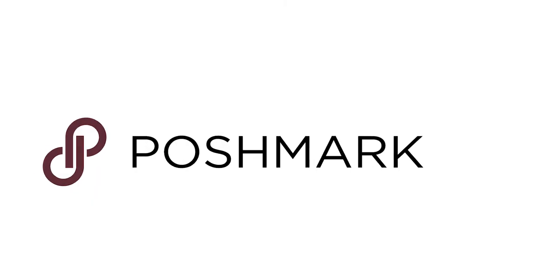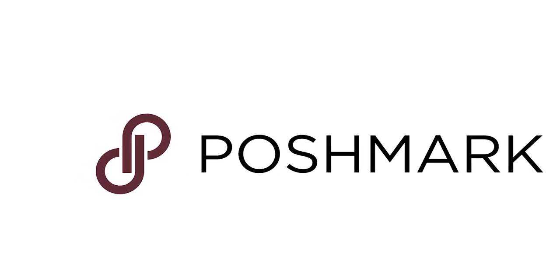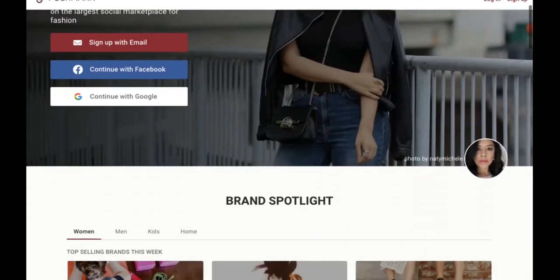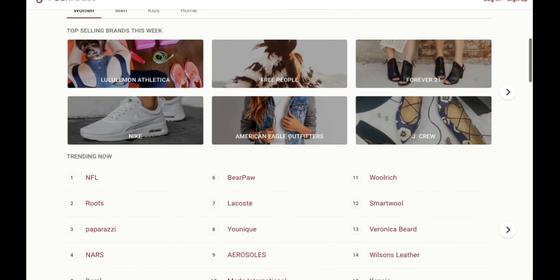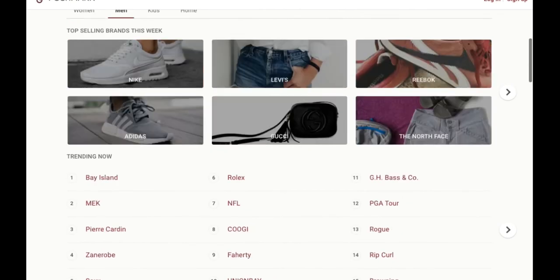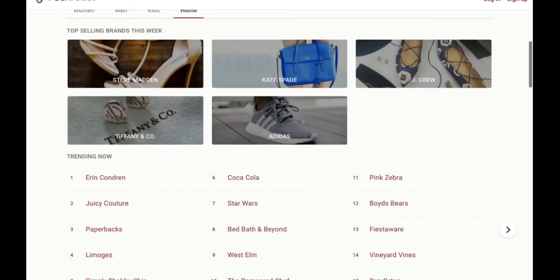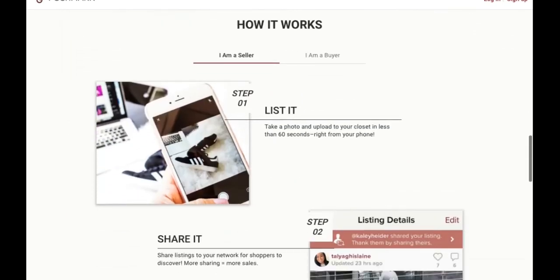Poshmark is another great marketplace that's becoming a favorite among online resellers. Poshmark allows its users to sell men's, women's, and kids' clothing and accessories, and even household items as well. One of the main reasons sellers fall in love with Poshmark is the platform's focus on community and the level of social interaction. There are over 60 million users on the platform and all of them are encouraged to follow other accounts and share their listings. These follows and shares will drive engagement to your store and keep new eyes on your items.